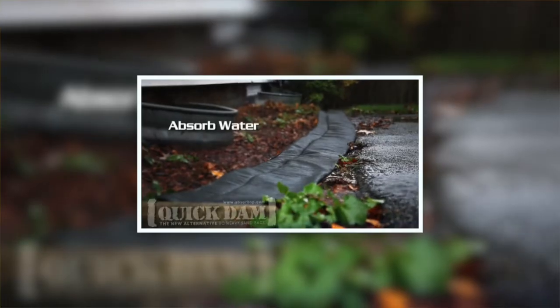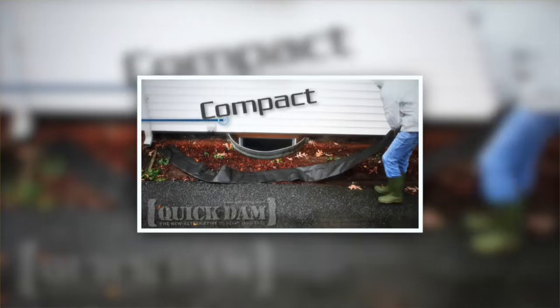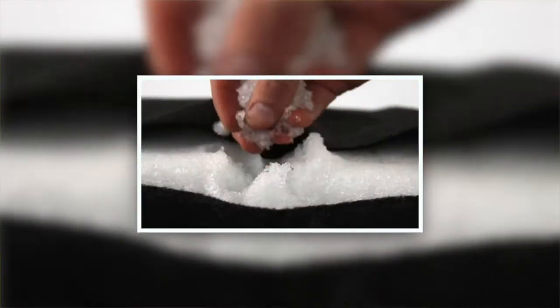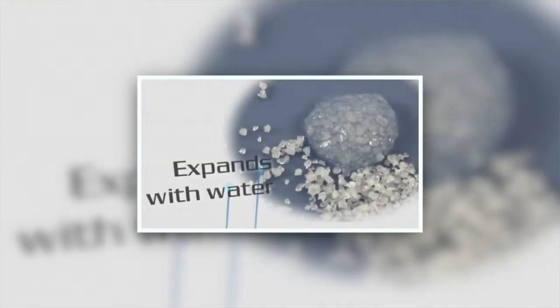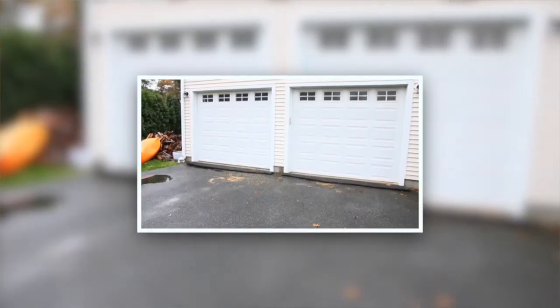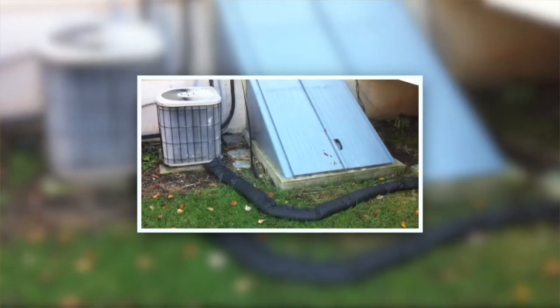As you can see from this promotional video, the dams are used to contain and divert water. They are compact, portable, and ready to use. And just like a baby's diaper, they activate and expand when they get wet. The quick dams can be stacked and placed in different formations to quickly create barriers.